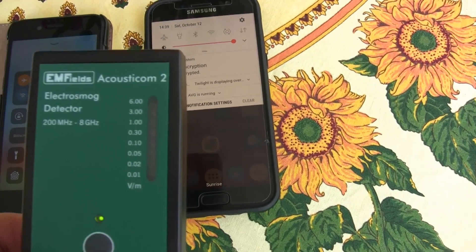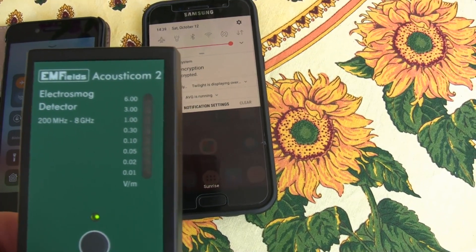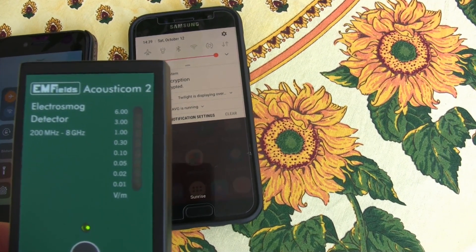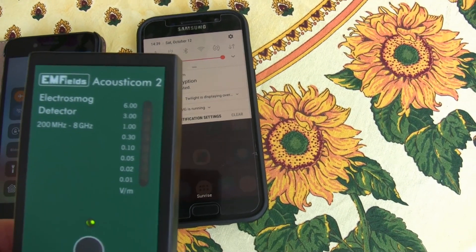If I get a call, it's going to radiate. If I start doing internet, anything that requires sending or receiving data or voice will generate a lot of toxic radiation.